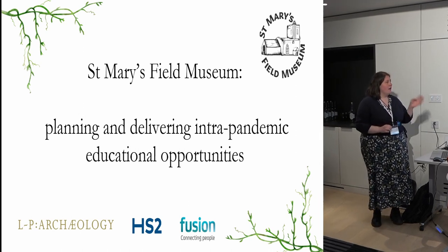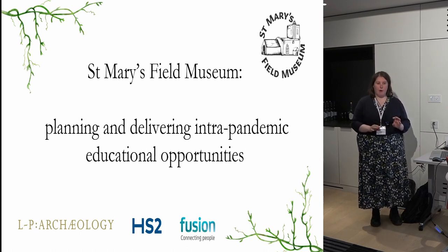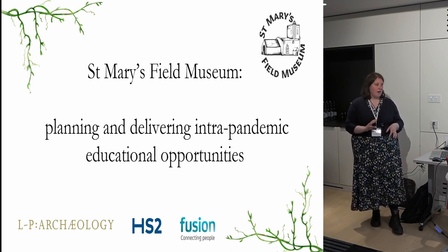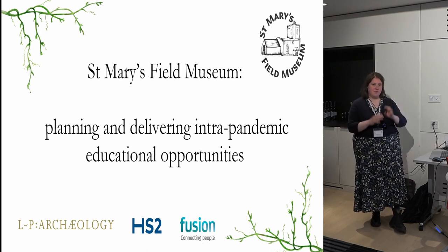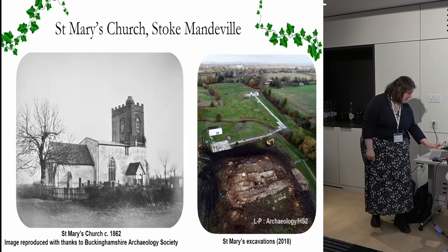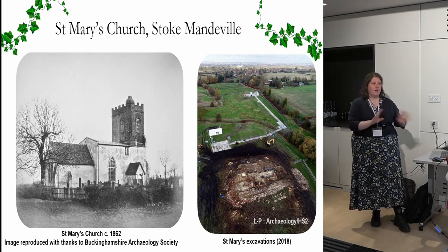What I'm going to focus on now is educational opportunities, predominantly for the public. If I have time — which I suspect I probably won't — I'll talk about some we did with archaeology training. However, mainly this is going to be about the educational opportunities for members of the public who came to visit the field museum.